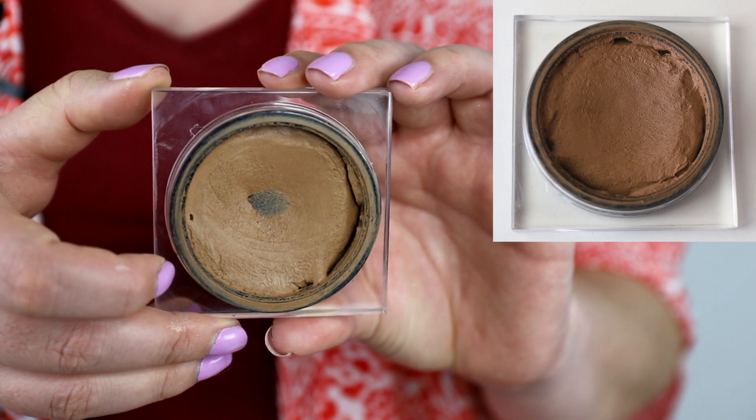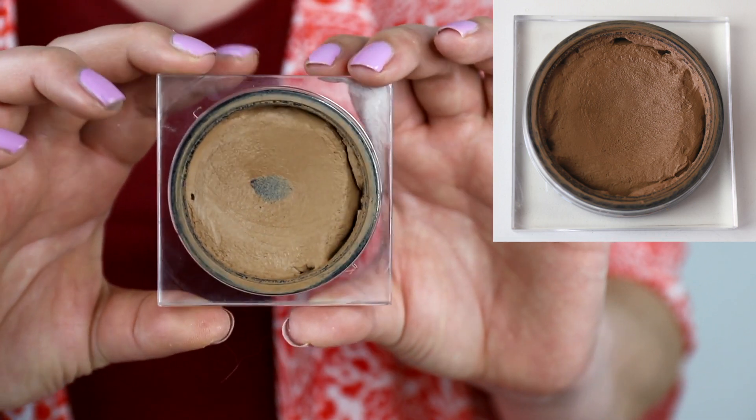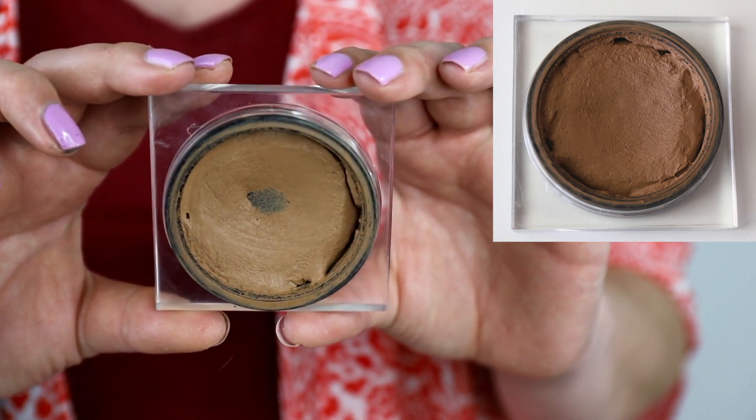Another product I've hit pan on — and didn't expect it this soon — is my Huda Beauty Tantour. It's a contour and bronzing cream, very pigmented and a little intimidating to use with a brush because you can apply too much. But I've found that if you use a sponge with leftover foundation and concealer on it to pick up a bit of the product, it blends into the foundation really nicely. I've also been using the Tarte Blenderful sponge, which I'll demonstrate in the next video.